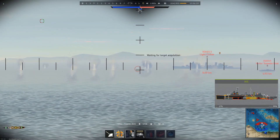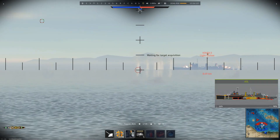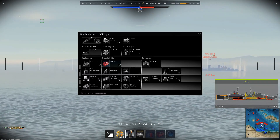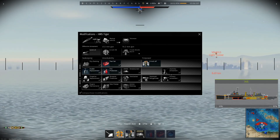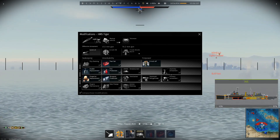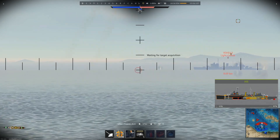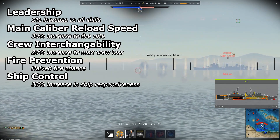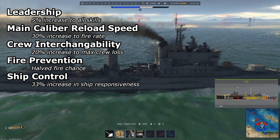Despite being an event vehicle, the HMS Tiger isn't actually a premium and doesn't come with any modifications unlocked. For the unlock order, I'd recommend toolset, fire protection system, APCVC, rudder replacement, propeller replacement, shrapnel protection, improved range finding, ammo wetting, and engine maintenance. Important crew skills for the HMS Tiger are leadership, main caliber reload speed, crew interchangeability, fire prevention, and ship control.